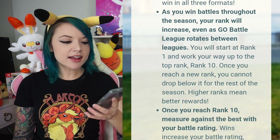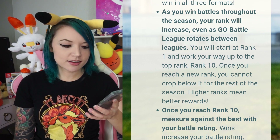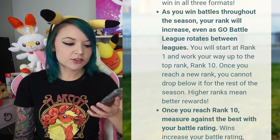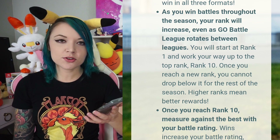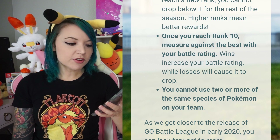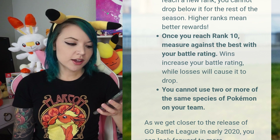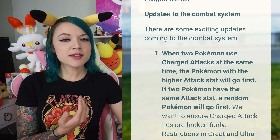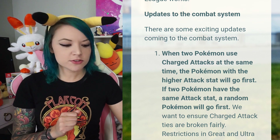It's gonna be very intense. As you win battles throughout the season your rank will increase even as GO Battle League rotates between leagues. You will start at rank 1 and work your way up to the top rank, rank 10. Once you reach a new rank you cannot drop below it for the rest of the season. Higher ranks mean better rewards - we don't know what the rewards are yet. Once you reach rank 10, your battle rating measures you against the best - wins increase it while losses cause it to drop. You cannot use two or more of the same species on your team.